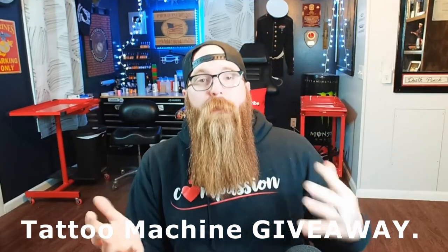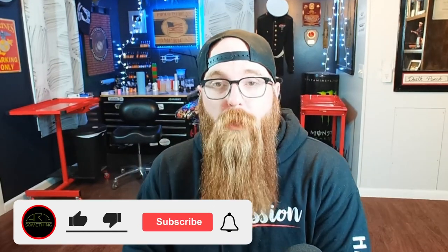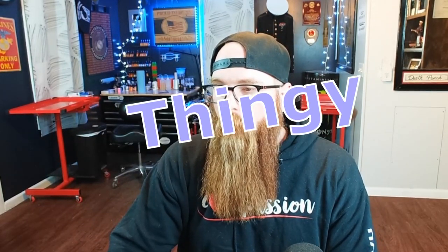Welcome guys. Today we're going to be giving away the machines that we did a few weeks ago. I was hoping to do this video sooner but things get busy, so I do them as soon as I can. We're going to be using the random comment picker to pick our winner, so I really have no choice in it. It's just random, but I love knowing that I can take these machines, do videos on them, and give a machine away — put it in somebody's hands that will hopefully do something awesome.